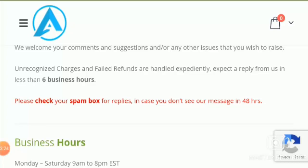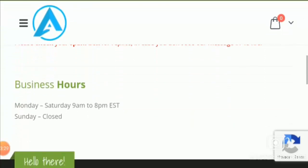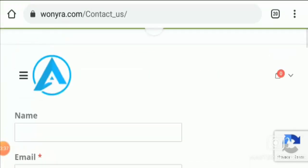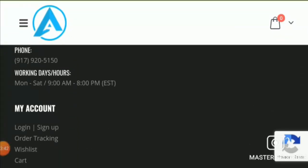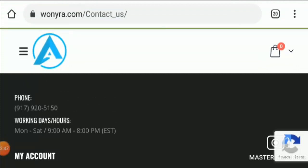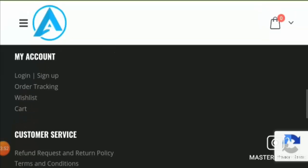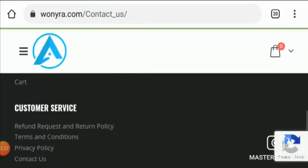They say you can expect a reply within less than six business hours. Their business hours are Monday to Saturday, 9am to 8pm EST, and they are closed on Sundays. They have also mentioned a phone number you can use to contact them. There are no social media icons on the site, and on checking separately, we couldn't find them on Facebook, Instagram, or any social media platform.